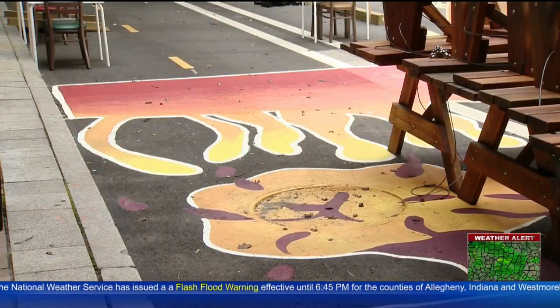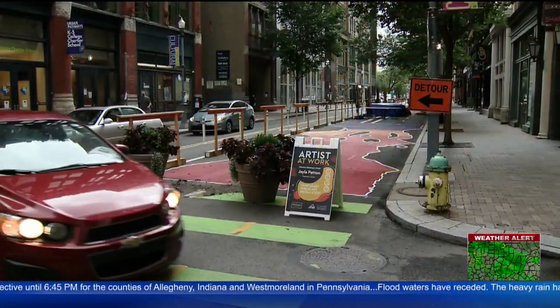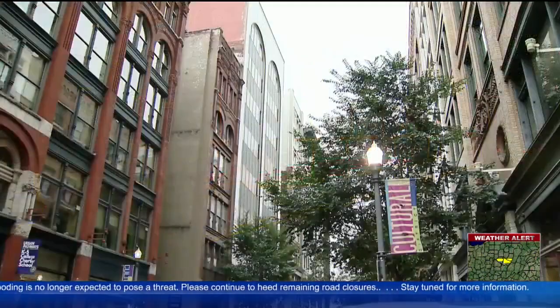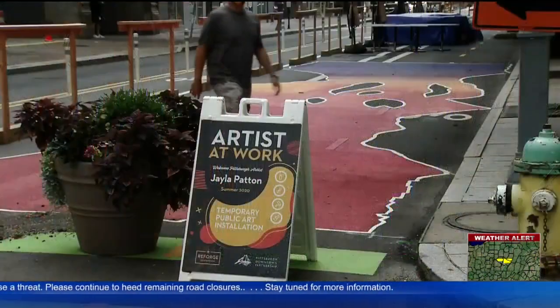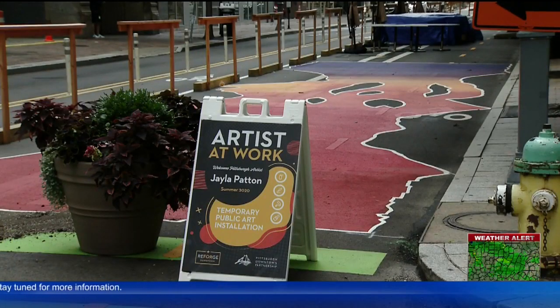This project is part of a bigger initiative called Reforged Downtown, run by Pittsburgh's Downtown Partnership. There's no secret that downtown has been seeing less people commuting for work right now. So how do you get those people back on the streets? The nonprofit organization believes the answer is public art during a pandemic.